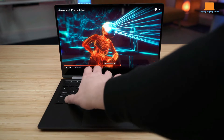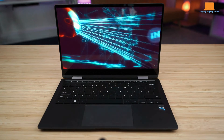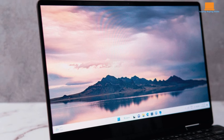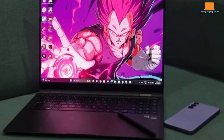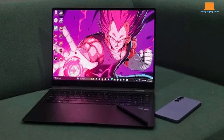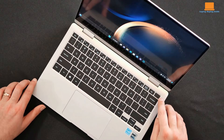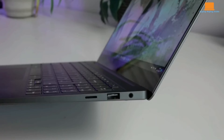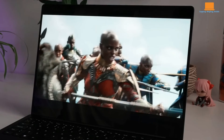The Samsung Galaxy Book 3 360 features a 13.3-inch AMOLED touchscreen display with a full HD resolution of 1920x1080 pixels. The Samsung Galaxy Book 3 Pro 360 boasts a larger 16-inch AMOLED touchscreen display with a higher resolution of 2880x1800 pixels. In terms of battery life, the Galaxy Book 3 360 impresses with good battery longevity, while the Pro 360 stands out with exceptional battery performance, lasting nearly 17 hours in video playback tests.